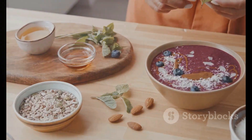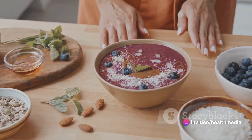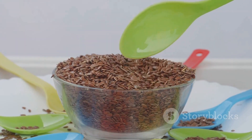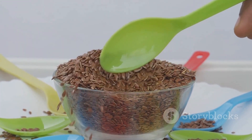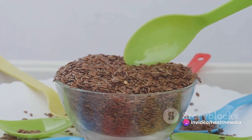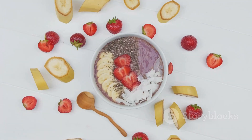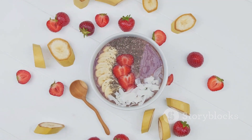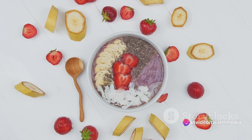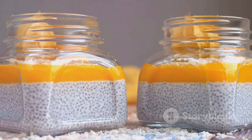Wondering how you can easily incorporate chia seeds into your diet? Here's a quick and delicious chia pudding recipe. To kick things off, you'll need a quarter cup of chia seeds, one cup of almond milk or any other milk of your preference. Sweeten your pudding with a tablespoon of honey or maple syrup, and add a half teaspoon of vanilla extract for an extra hint of flavor. You can also garnish the pudding with fresh fruits, nuts, or granola to your liking. Begin by combining the chia seeds, milk, sweetener, and vanilla extract in a bowl or mason jar, and give it a good stir to ensure the seeds are well distributed.